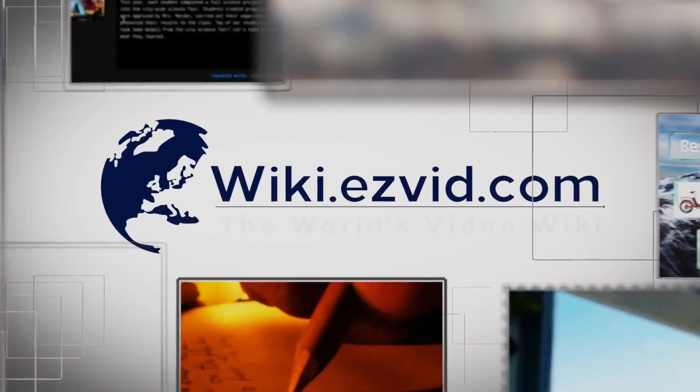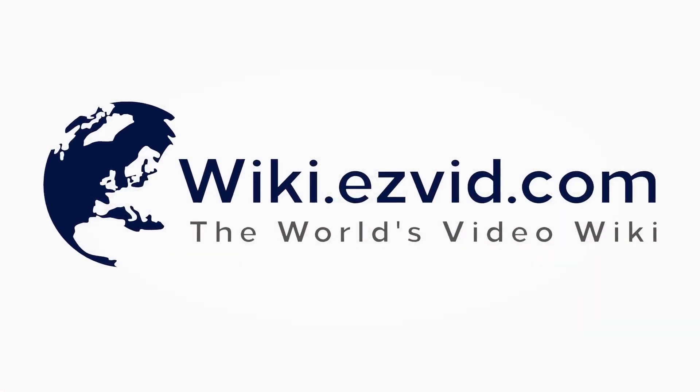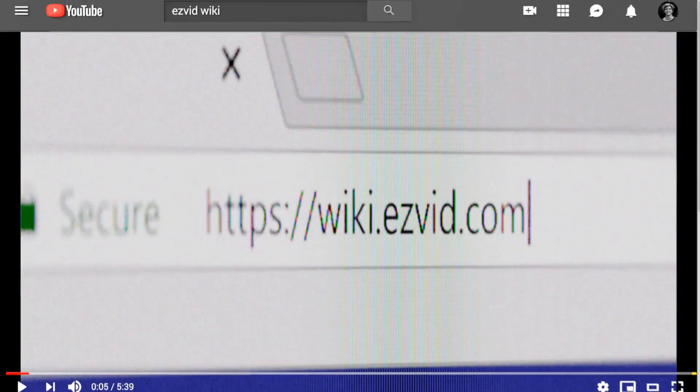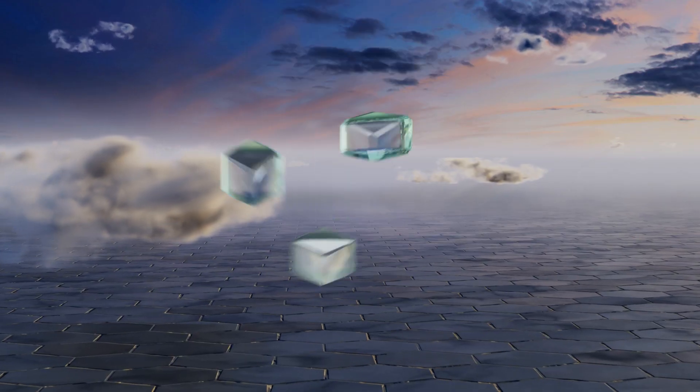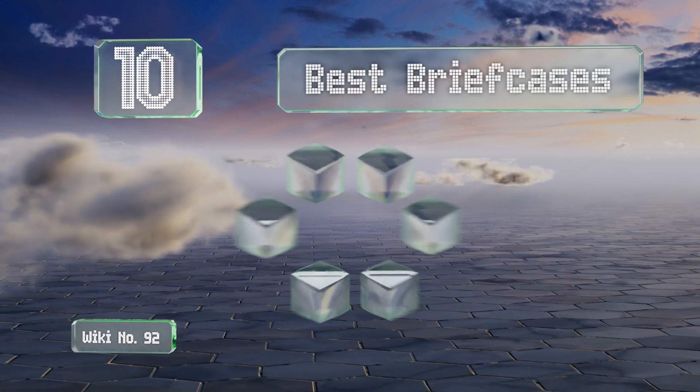Search wiki.easyvid.com before you decide. EasyVid presents the 10 best briefcases — let's get started with the list.